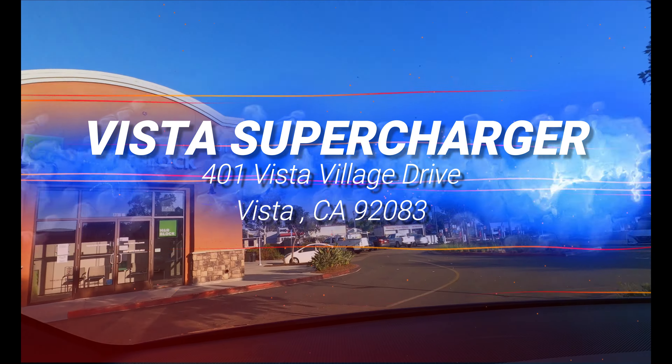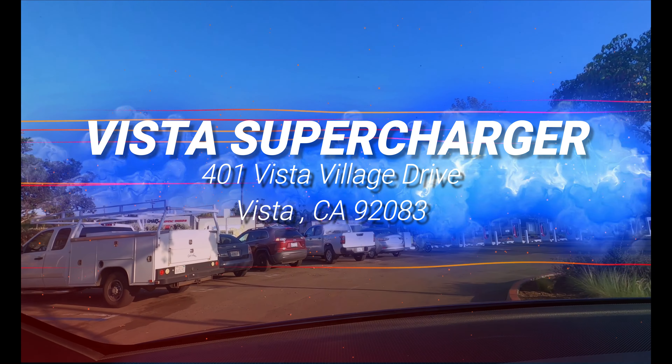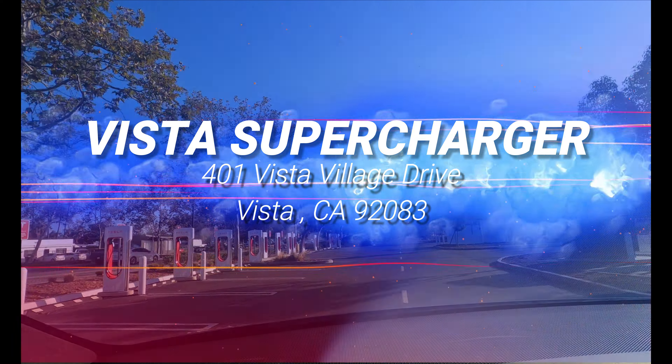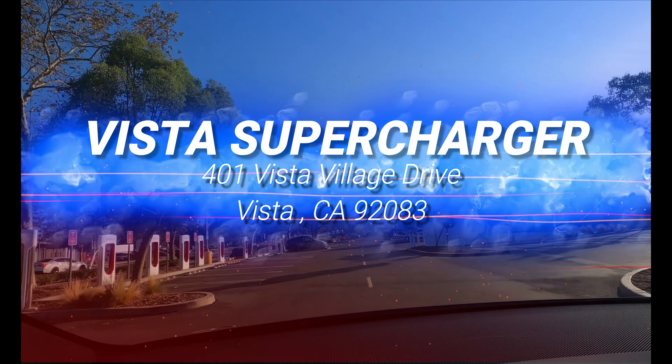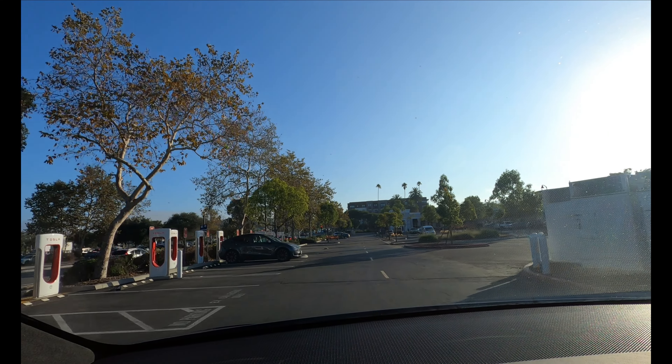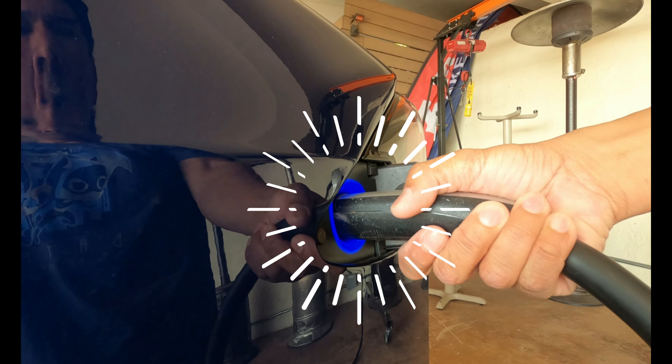Welcome to Tesla Super Destinations, where we review Tesla's charging infrastructure and get to know the cool people there. Today, we're riding to the supercharger in Vista, California. Let's get charged up.